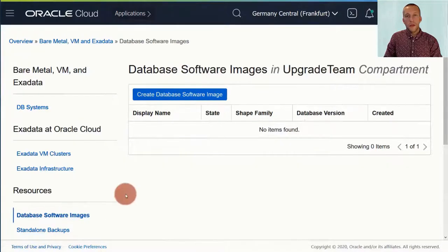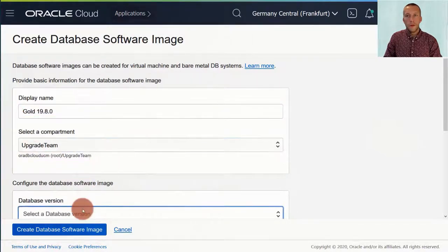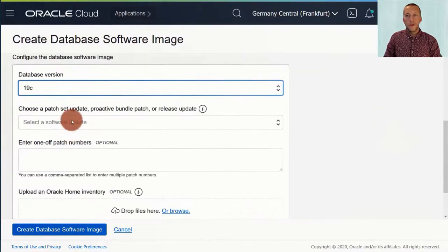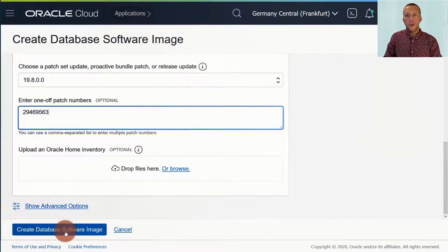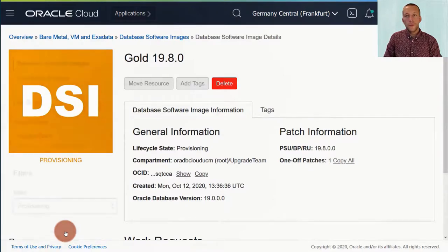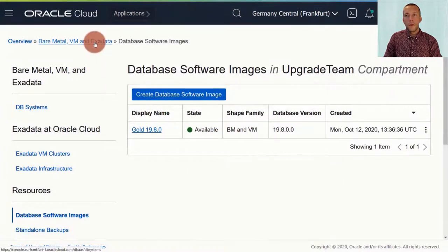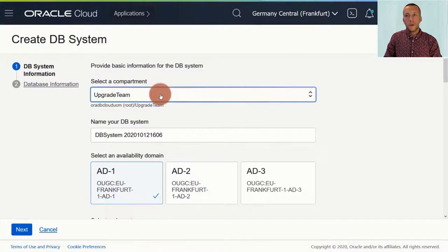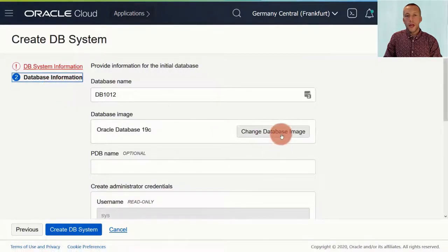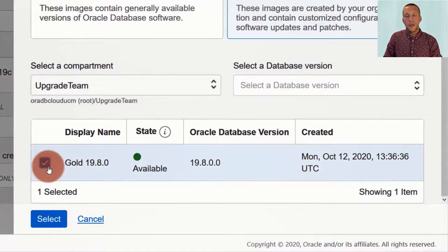On the DB systems page, click database software and create a new one. You give it a name, and you specify the database version and the release update, and you can specify as many one-off patches as you want. Then you create the image, and once it has been created, we can try to create a new DB system and use that image. Simply on the database information tab, change database image, choose a custom image, and you'll find the gold image that I just created.